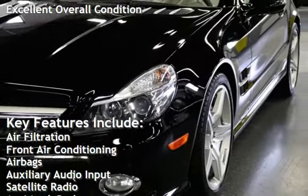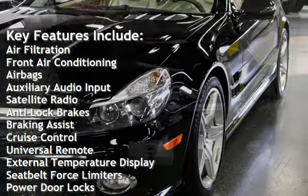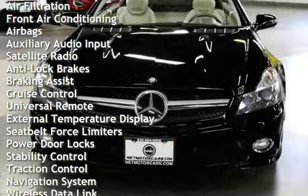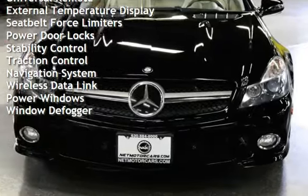Air filtration, front air conditioning, airbags, auxiliary audio input, satellite radio, anti-lock brakes, braking assist, cruise control, universal remote, and external temperature display.